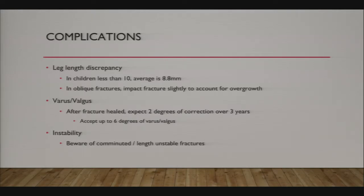Especially in younger patients, you can expect about 2 degrees of varus or valgus correction over three years, so don't immediately try to correct it unless it's really clinically significant. You can usually accept up to 6 to 8 degrees without issues. For instability, remember not to flex nail every fracture—a really comminuted or length-unstable fracture is going to be much harder to control with a flex nail.